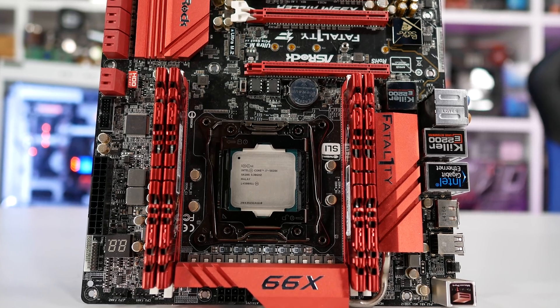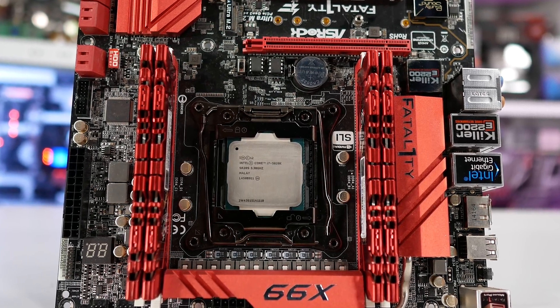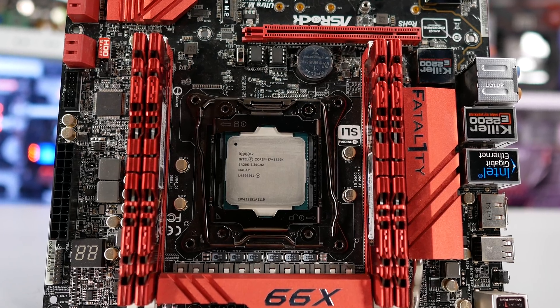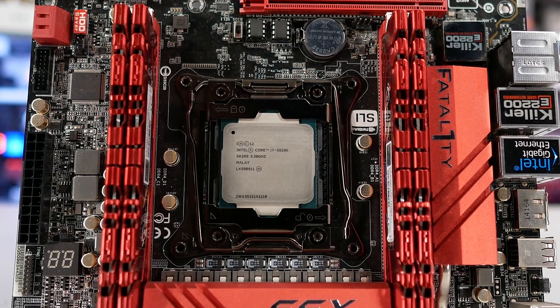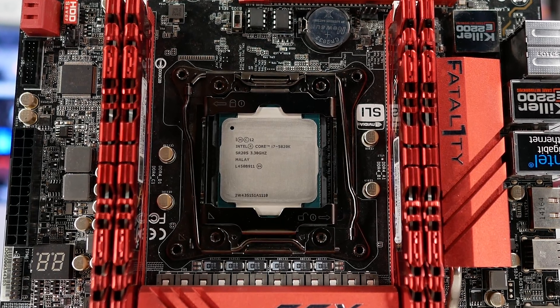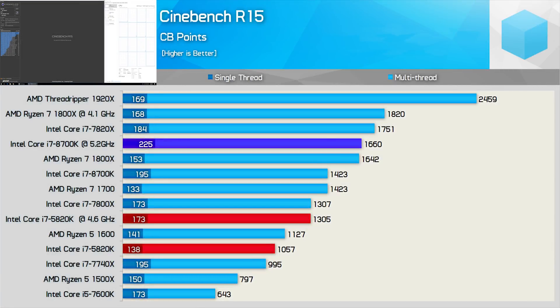The 4770K was tested using DDR3-2400 memory, and the 8700K was tested with DDR4-3200 memory. Before we jump into gaming results, I've included some Cinebench R15 scores, along with some Corona benchmark results and power consumption figures. First up, a quick look at Cinebench R15.